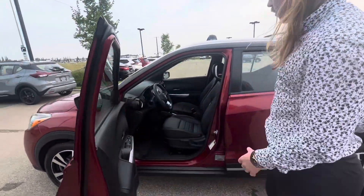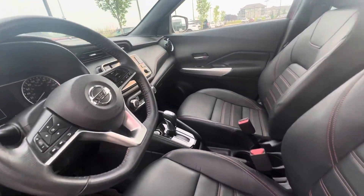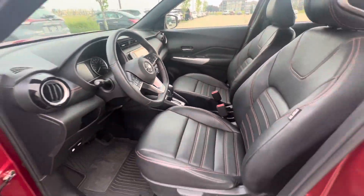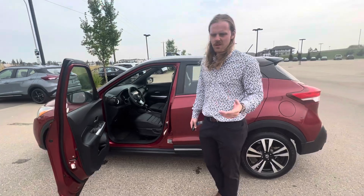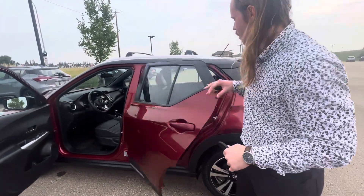The SR Premium also gives you the full leather interior with your Bose audio system. You've actually got speakers right on the driver headrest, which is really cool. Heated seats, Apple CarPlay, Android Auto, blind spot monitoring, front collision warning — kind of the full package.